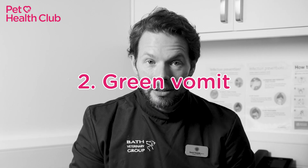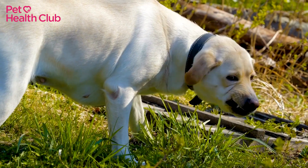Number two: green vomit. Green vomit is often a sign that your dog's eating grass, but it could also signify ingestion of a harmful substance like rat poison. If you're unsure, check with your vet.